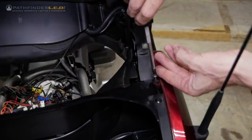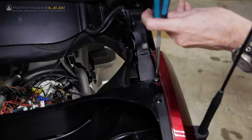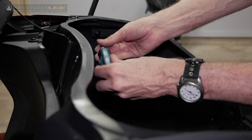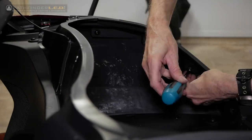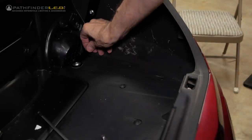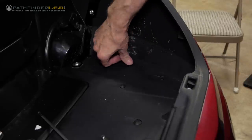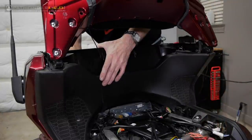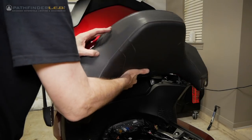Now begin replacing all of the self-tapping screws and fasteners that hold the trunk side panel in place — basically reinstall everything in the reverse order that you removed it. When reinstalling the body clips, remember that the largest, longest body clip goes at the very front. Replace the two self-tapping screws that hold the lower front trunk panel in place, and then replace the passenger backrest.